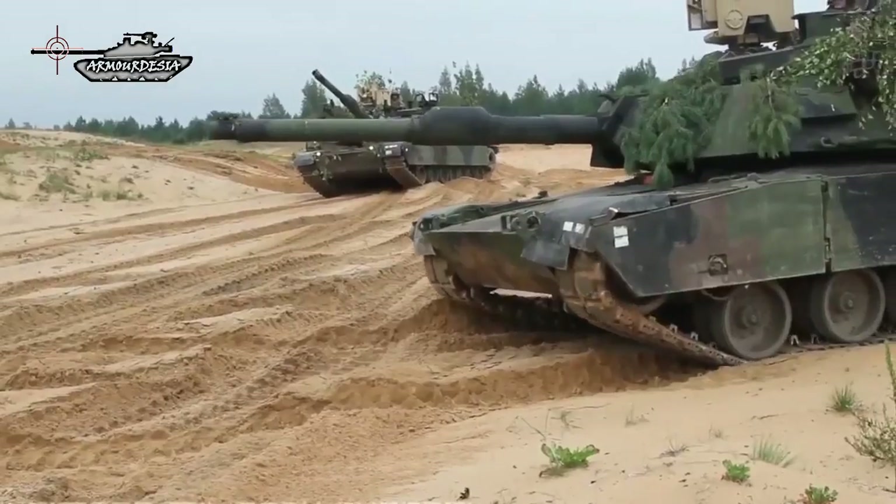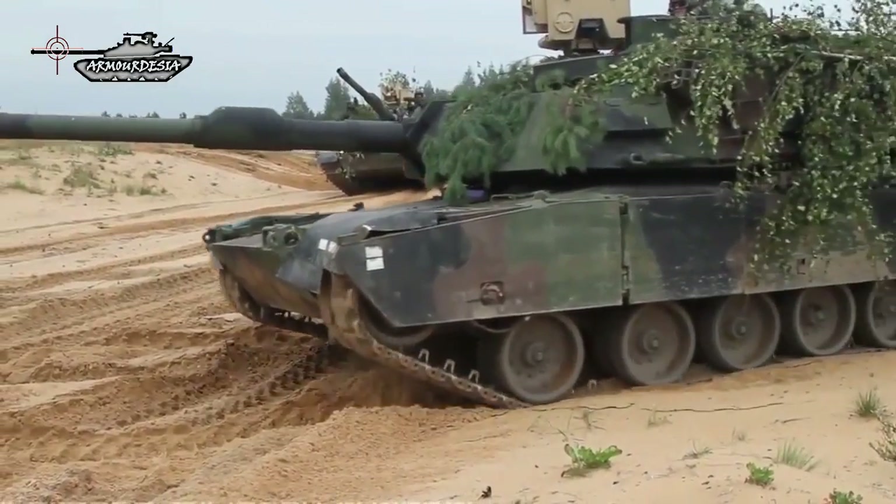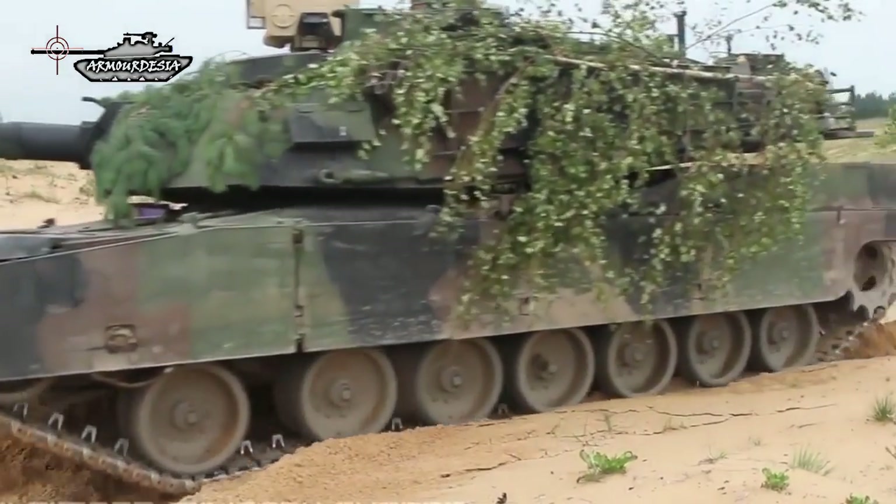Testing of this upgraded tank was planned to be completed in 2016. The SEP V-3 should be delivered to the U.S. Army starting in 2020.